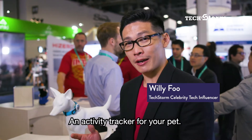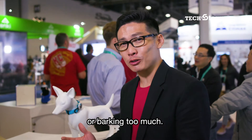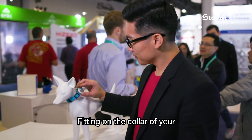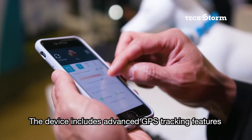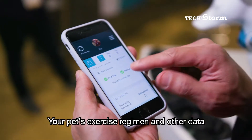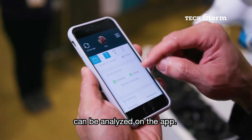An activity tracker for your pet. Know if your pet's having a normal day or if it's scratching too much or barking too much. Fitting on the collar of your four-legged member of the family, the device includes advanced GPS tracking features and safety alerts. Your pet's exercise regimen and other data can be analysed on the app.